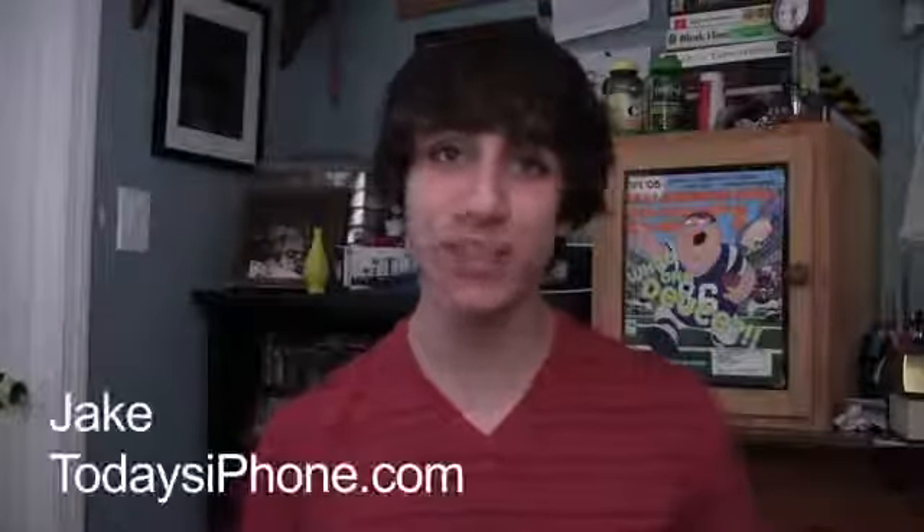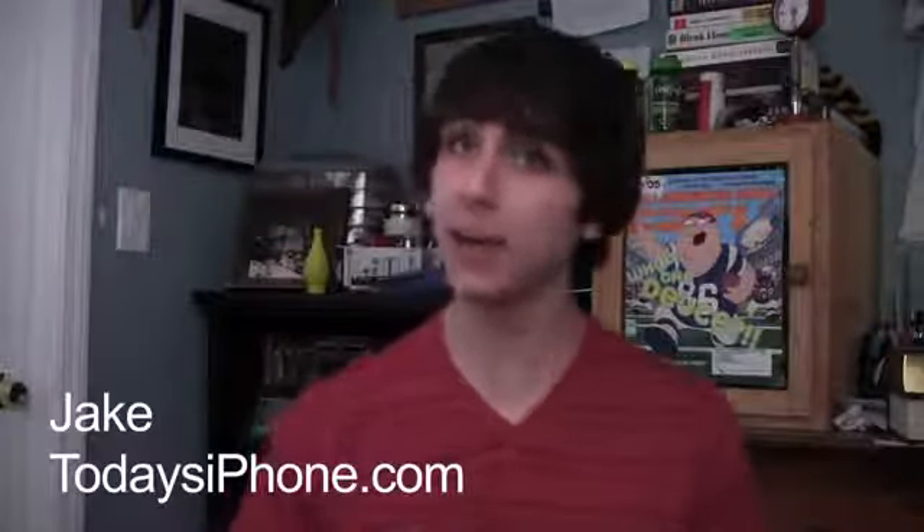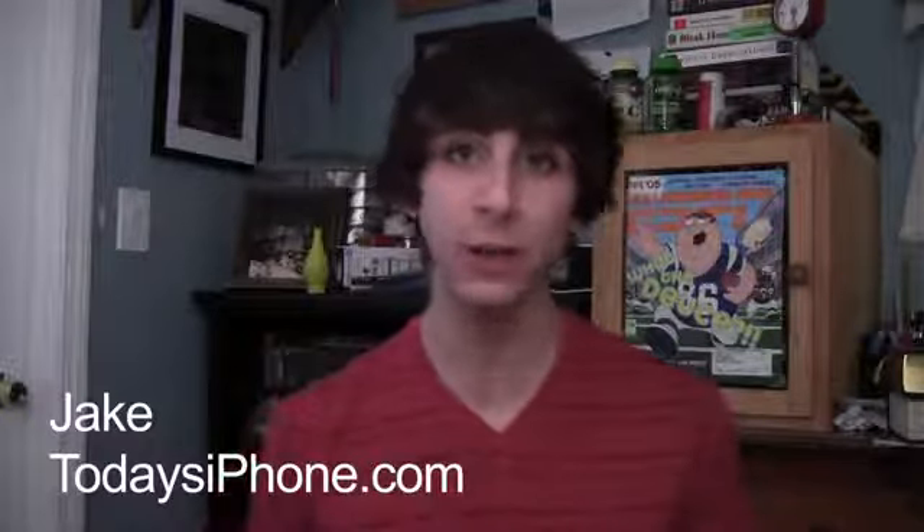Hey, what's going on guys? My name is Jake from todaysiphone.com and here's your TIP daily for August 8th, 2005.